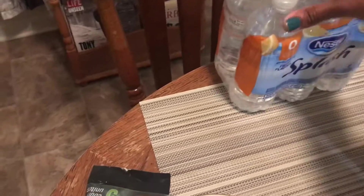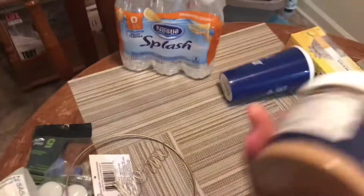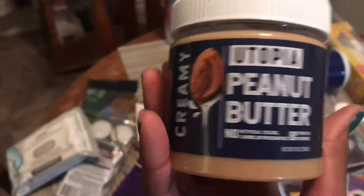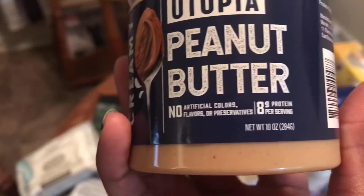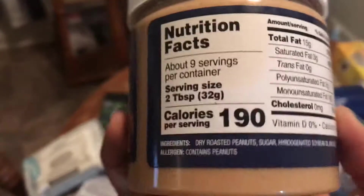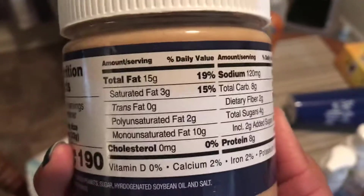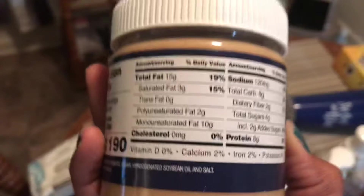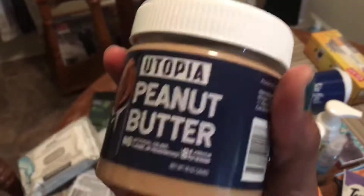And then I got some more of the Nestle Splash Waters in the six-pack with the mandarin orange flavor. And then one more food item — this Utopia Creamy Peanut Butter. No artificial colors, flavors, or preservatives. 8 grams of protein per serving, nine servings per container. I'm not huge on peanut butter, but I do want to try this on like some apple slices or something like that — I figured it might be pretty good.